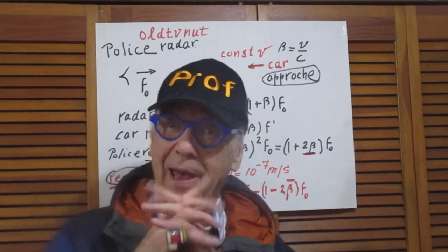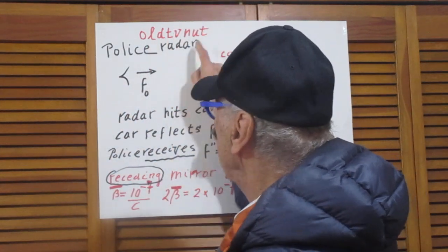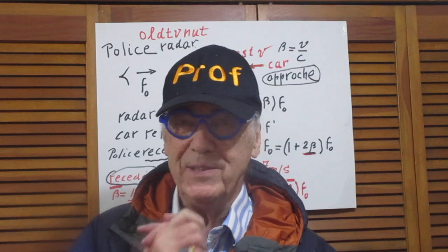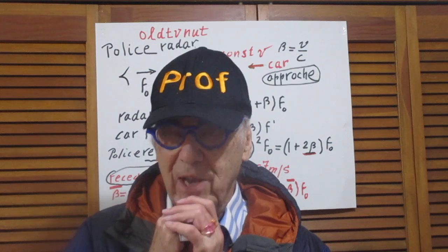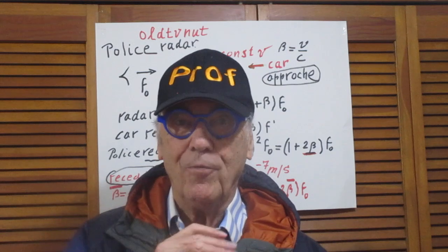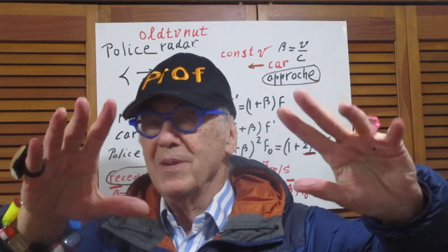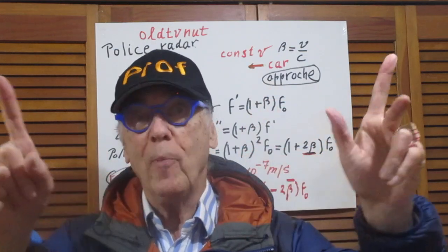Okay, surprisingly, no one caught it except the viewer. This is not easy physics — it is way outside the level of JEE Advanced, of course, and way outside the level of high school students. That's not even an issue. What is always an issue? We will be friends, no matter what.